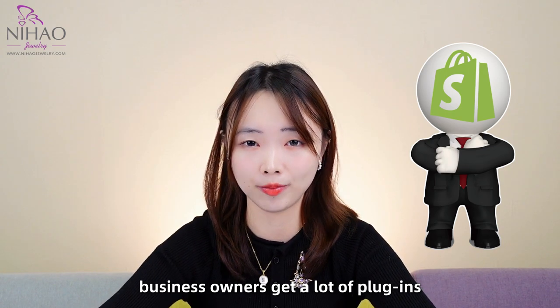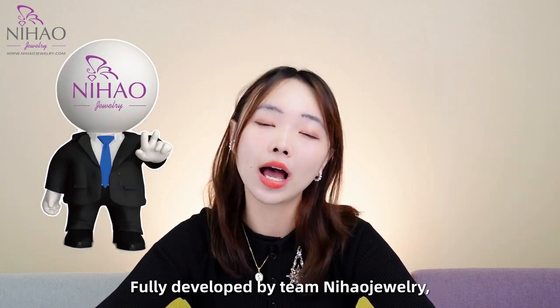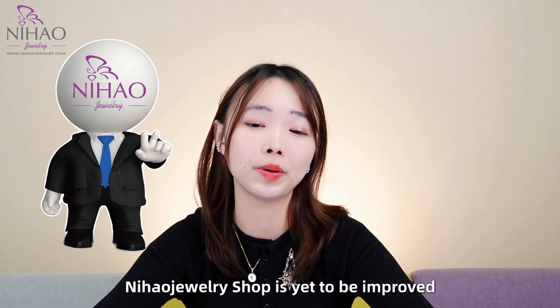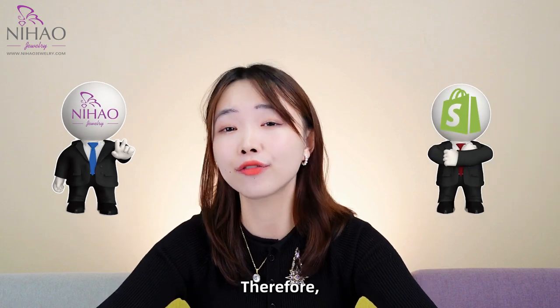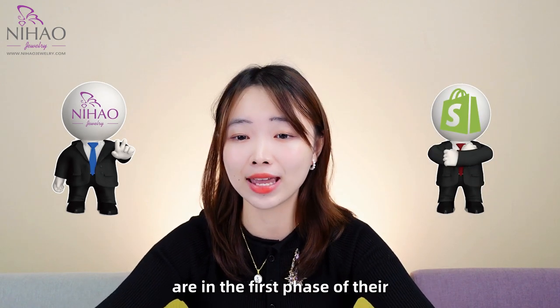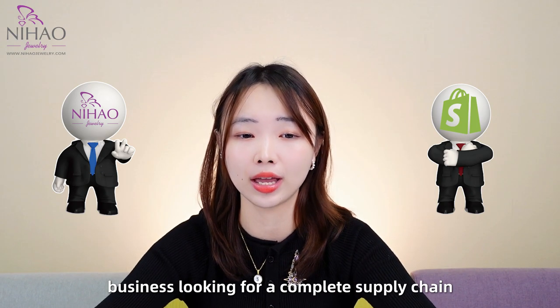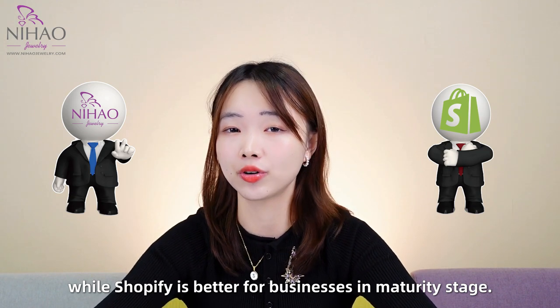Business owners get a lot of plugins to improve their Shopify store functionality, fully developed by Team Nihal Jewelry. Nihal Jewelry Shop is still being improved, but it is free and constantly upgrading. Therefore, Nihal Jewelry Shop is for those who are in the first phase of their business and looking for a complete supply chain, while Shopify is better for businesses in the maturity stage.